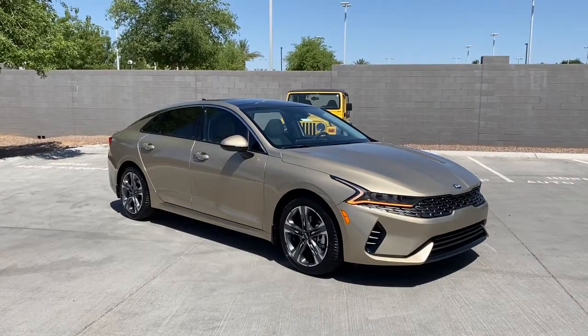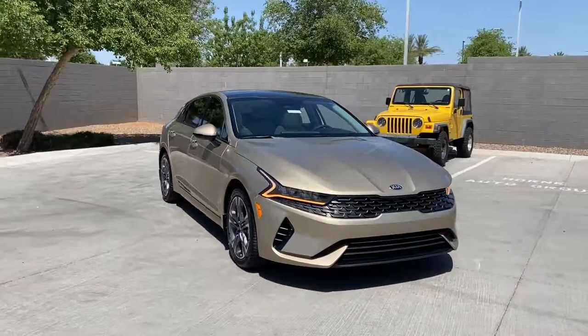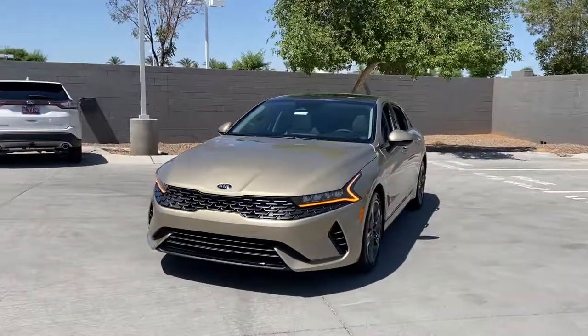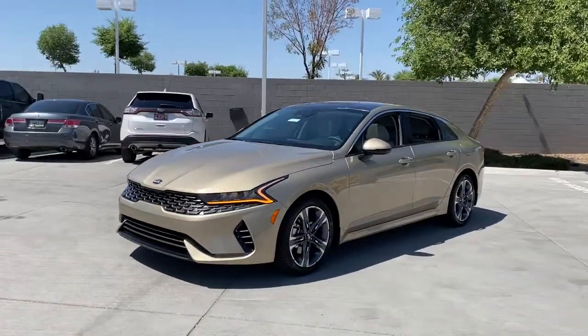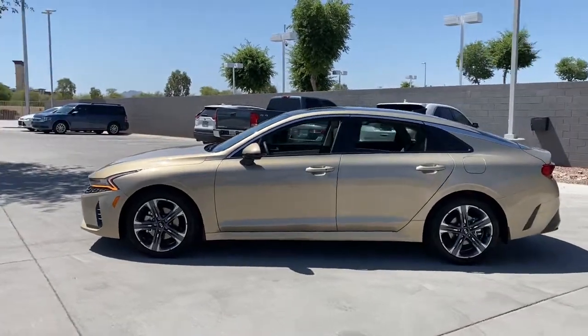Hop into the 2021 Kia K5. Ready to transform your daily drive? Here's a family-friendly K5 that delivers security, luxury, and family-friendly convenience in a surprisingly affordable and undeniably stylish four-door sedan.